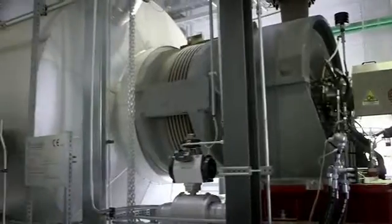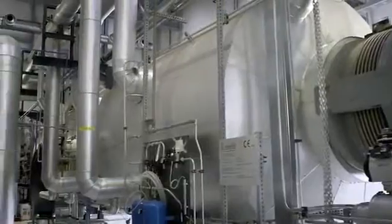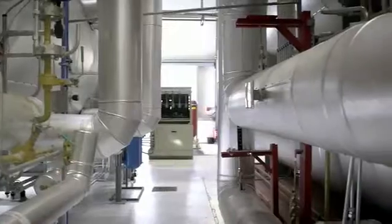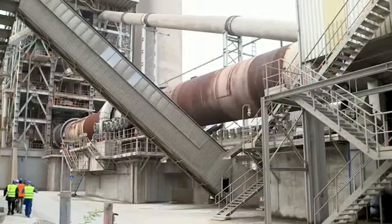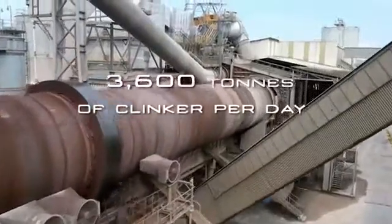Reliable and automatic operation together with good efficiency are some of the benefits of this Turboden ORC, which has been in operation since the beginning of 2014. CRH Rojoznik cement kiln was upgraded in 2004 and its current capacity is 3600 tonnes of clinker per day.